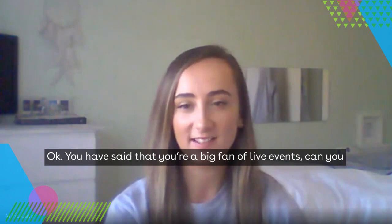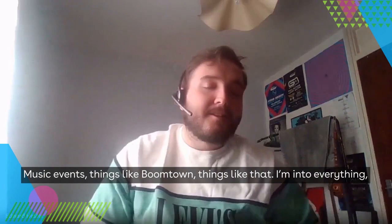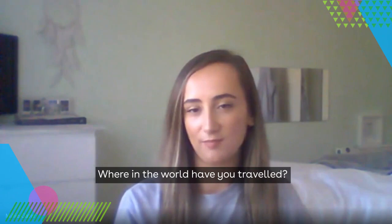You said you're a big fan of live events — can you give us a couple of your favourites? This year I was going to go to quite a few. Sports events like the Euros and Wimbledon. Music events like Boomtown — I'm into everything from Chemical Brothers to Kanye West, different genres from house to disco to techno.